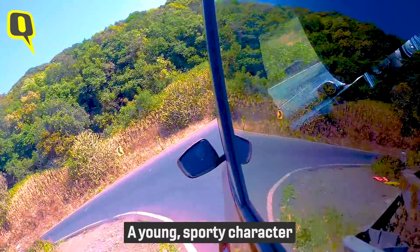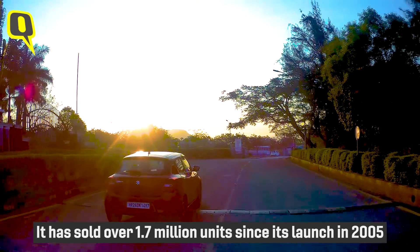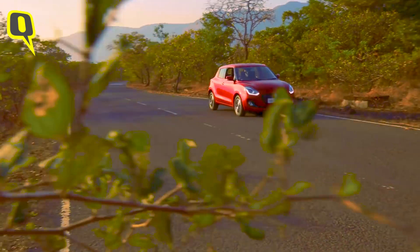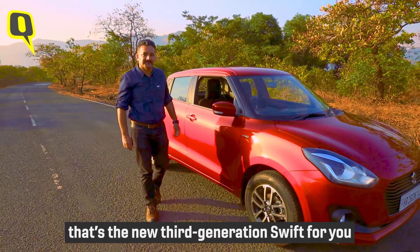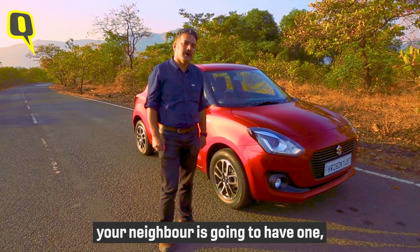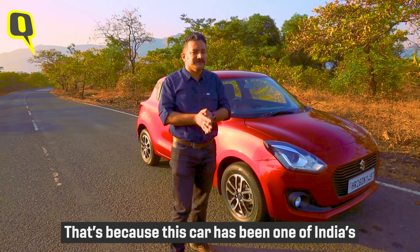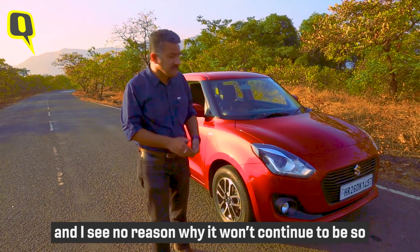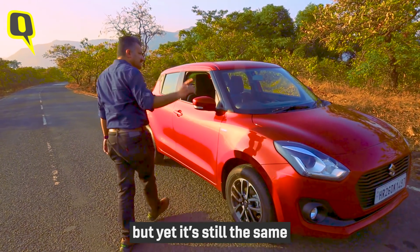That's the key thing with this car — a young, sporty character. It has sold over 1.7 million units since its launch in 2005, and with this iteration it looks set for some big numbers. Should you get one? Your neighbour's going to have one, your neighbour's neighbour's going to have one — because this car has been one of India's most popular cars for over a decade, and I see no reason why it won't continue to be so. This is a completely new package, but yet it's still the same.